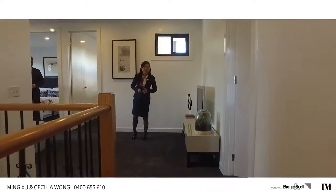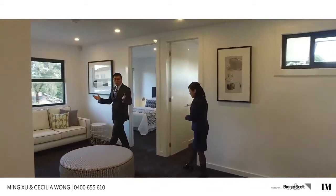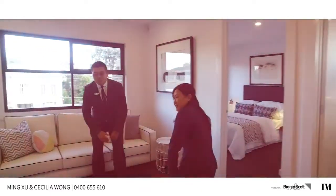Welcome to upstairs — a perfect retreat for parents or children.